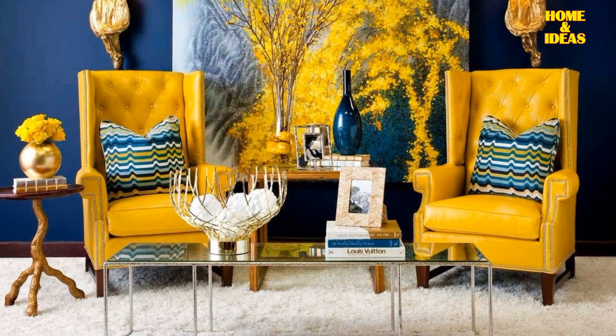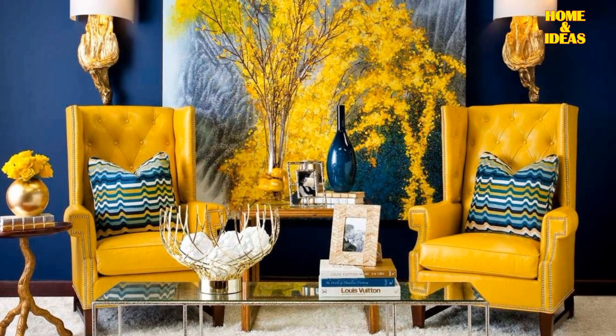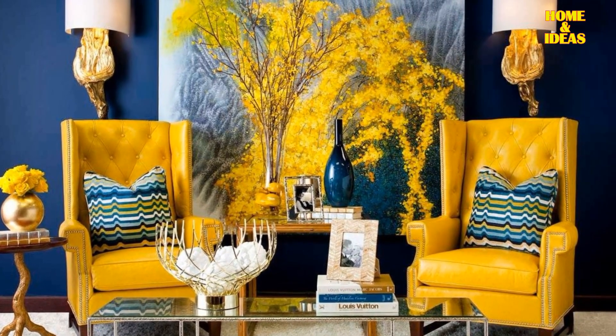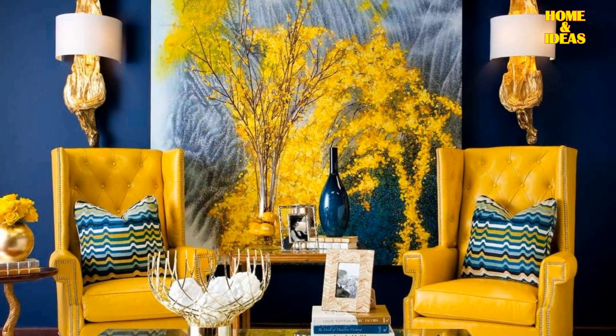Blue and yellow. The vibrant hue of yellow exudes an infectious energy, infusing vitality and a sense of optimism, while its harmonious pairing with the tranquil blue generates a flawless equilibrium where each hue complements the other seamlessly.